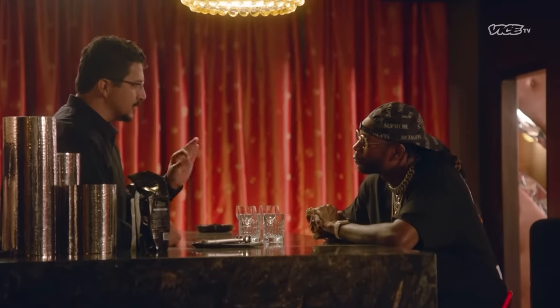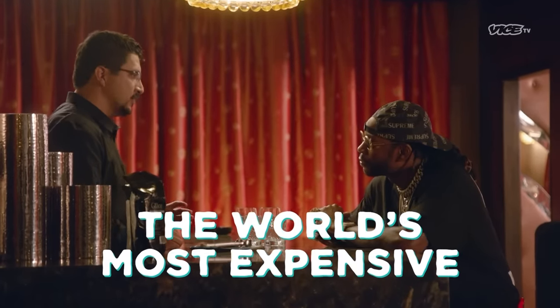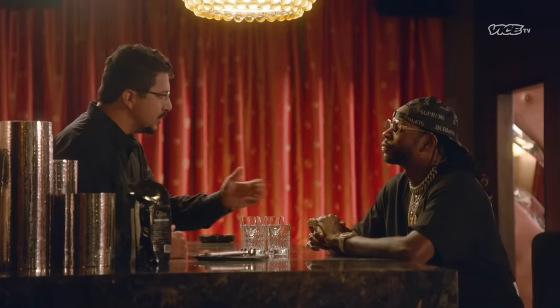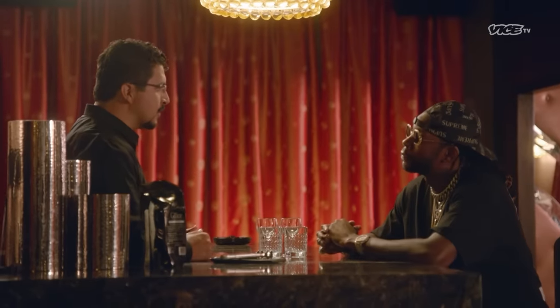I'm about to change your life. You will never drink On The Rocks the same way again. I'm gonna plug the hole that you didn't know was there. Let me introduce you to the world's most expensive ice — gloss luxury ice. We order drinks On The Rocks all the time. You go city to city, every one of those places has a different flavor ice. By matching ultra-premium brands, you can finally have the perfect On The Rocks experience.